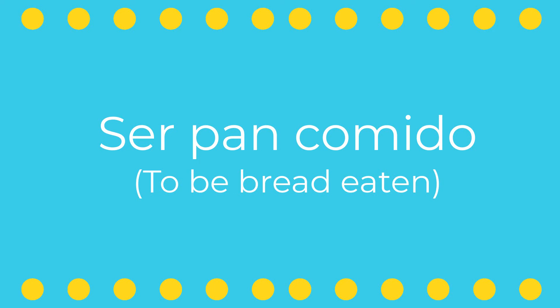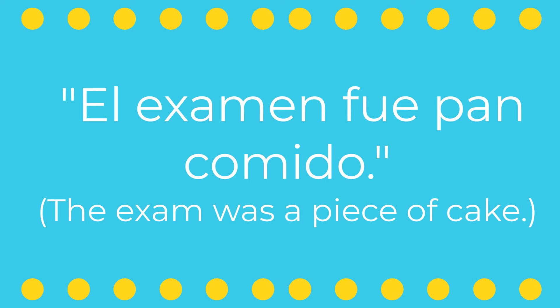If something is really easy to do, Spanish speakers might say it's pan comido. This idiom is equivalent to the English expression 'a piece of cake.' The idea is that eating bread is just as simple and straightforward as the task at hand. So, por ejemplo, El examen fue pan comido — the exam was a piece of cake.